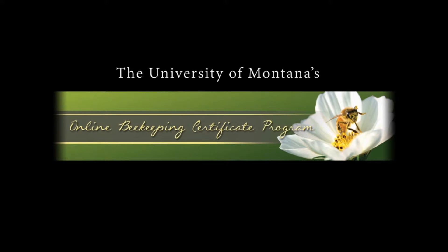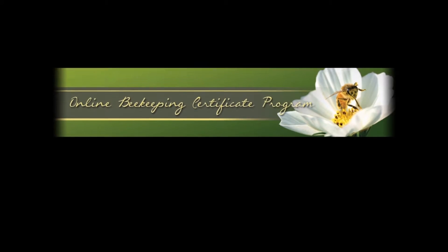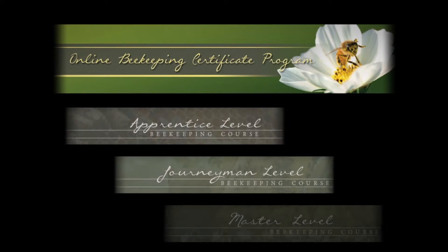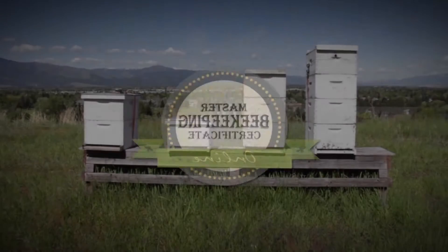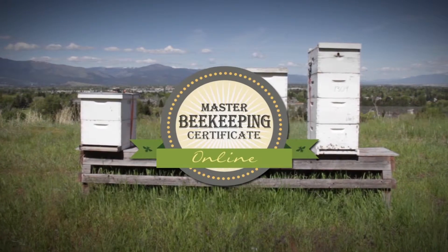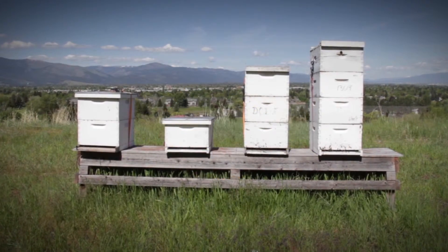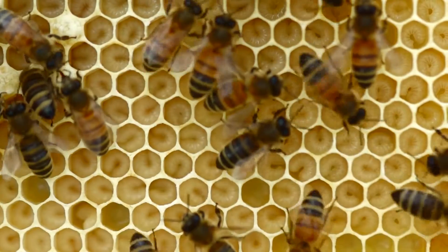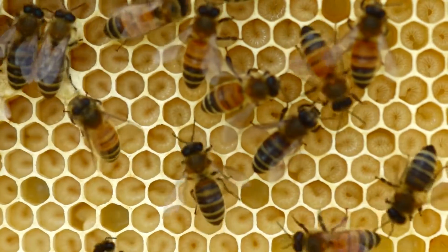University of Montana's online beekeeping certificate program consists of three university-level courses at the apprentice, journeyman, and master's level, culminating in a certificate. Although each of the courses is only a few weeks in length, the full program takes three years to complete. It is structured to give participants a full year of experience between courses.